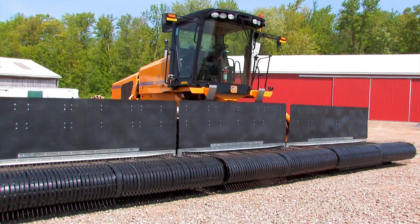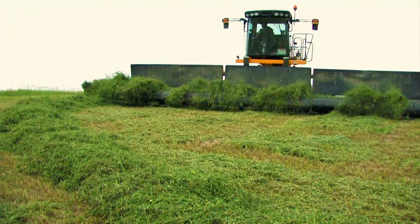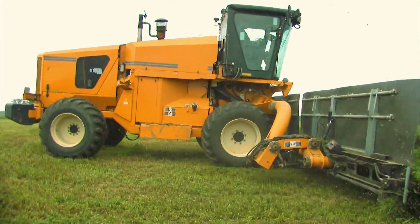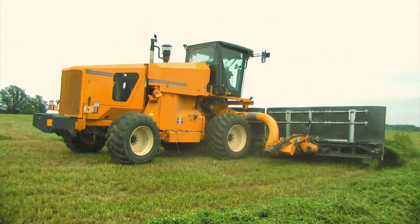We had an opportunity to run the new Oxbow self-propelled merger for three or four days in our business, and it was a lot of fun to use that machine. Some of the things we liked about it was the fact that all the pickup heads are out front — you never have to look behind you. Maneuverability was great. Getting into a corner, there was no backing up trying to get into the fence row just to get the corner cleaned up. You could sweep right around that corner and keep moving.